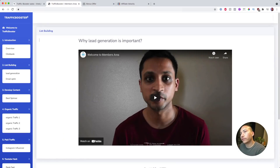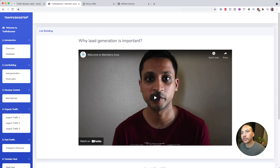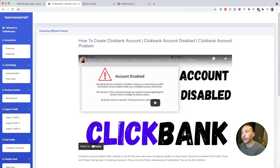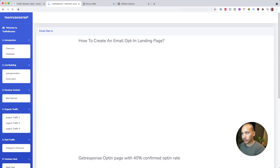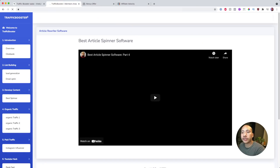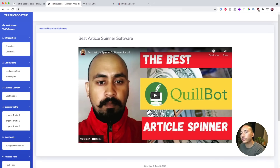Let's jump into the members area of Traffic Booster for a quick overview. At the start there's an introduction to Traffic Booster and why lead generation is important — they give you a rundown on why you should focus on generating leads and not just sending traffic directly to offers, because if you lose a click your effort is gone. They also give you training on how to find affiliate products, more on lead generation, and a tutorial on how to create an email opt-in landing page on GrooveFunnels as well as GetResponse. There's also a section on how to develop content using an article spinner.